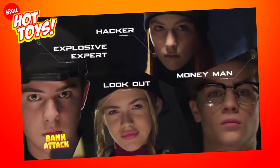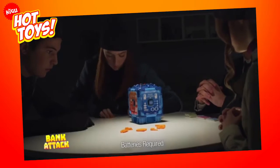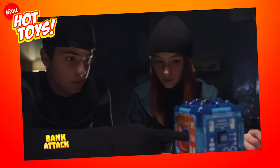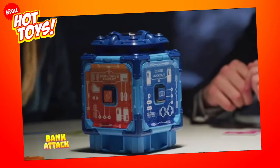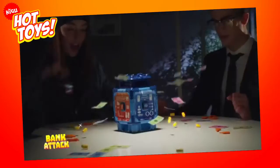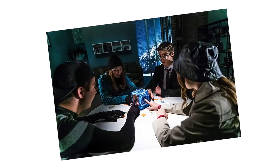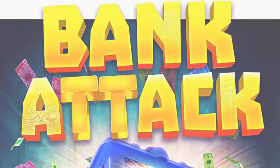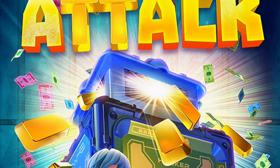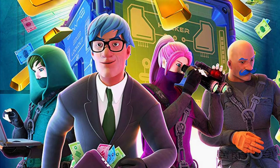This intense and addictive game of teamwork will test the cool heads of players. Will you and your gang be able to remain calm and push all the correct buttons in the correct sequence before the alarm goes off? If you manage it, you'll all be $50 million richer. Bank Attack features six levels of difficulty and a whole host of bank robbers' tools to crack the safe and make off with the loot. The game is not suitable for kids under three and retails at around $26 or a bit more with international shipping.